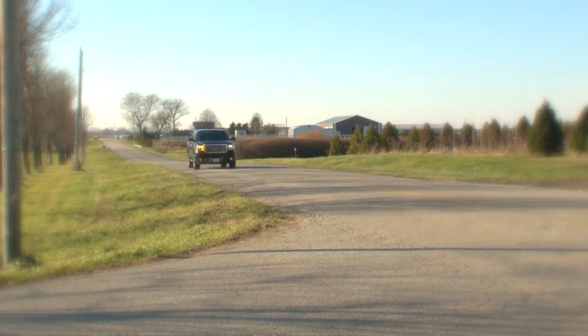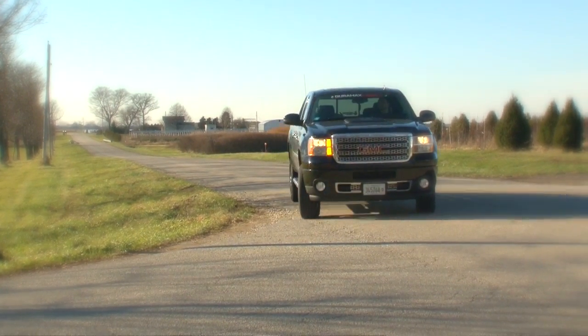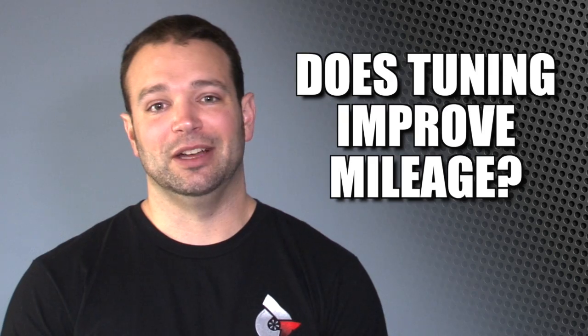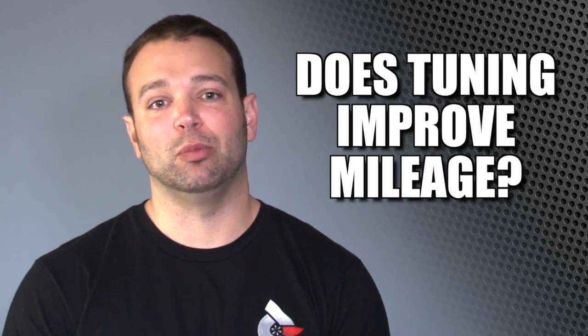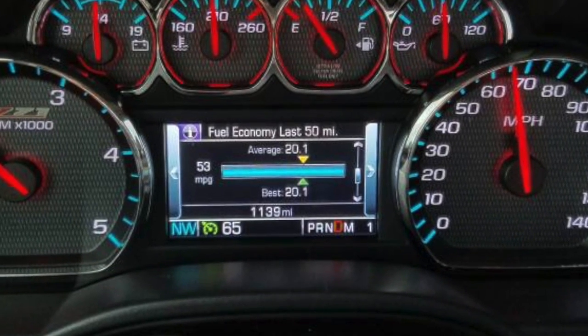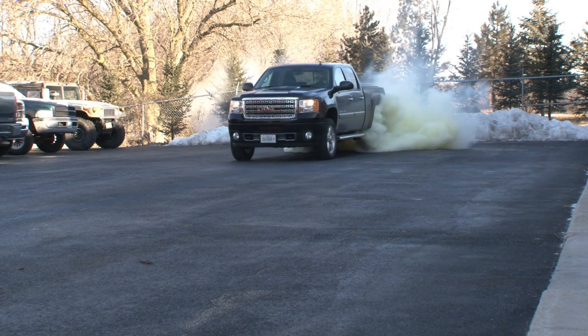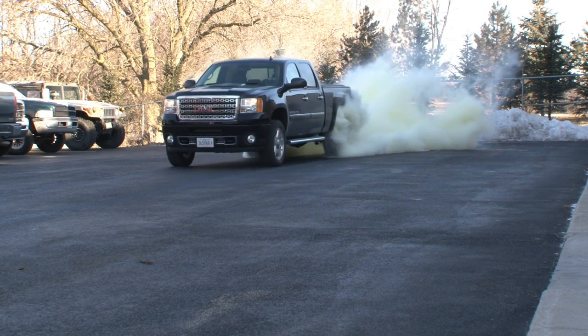Now on a truck that typically gets 15 or 16 miles per gallon, pretty normal for a temperate climate, reasonably driven truck, unloaded, it wouldn't be uncommon to see another mile per gallon or mile and a half per gallon out of our tuning. Are we gonna promise you that? Of course not. Your driving style, any of those variables that I mentioned earlier can play into that and skew that number.